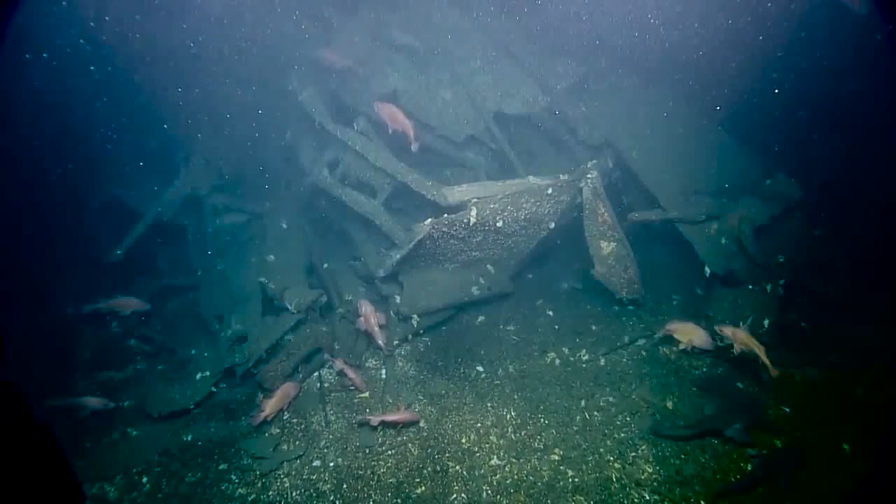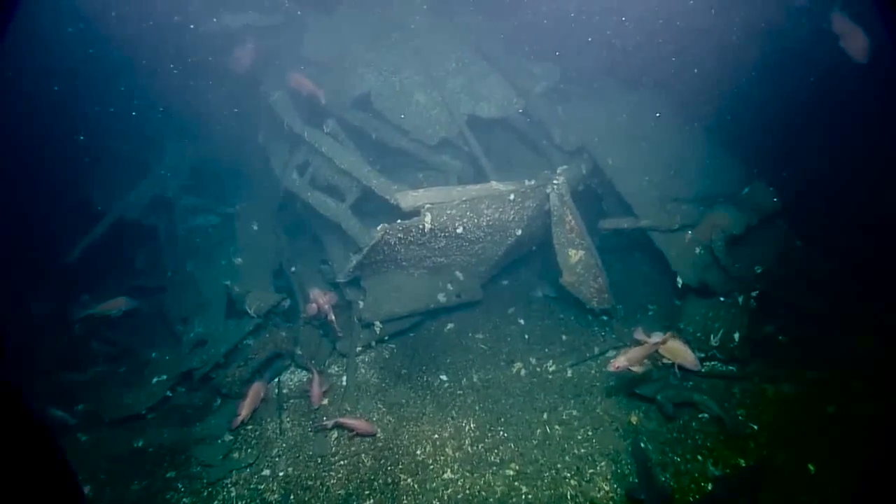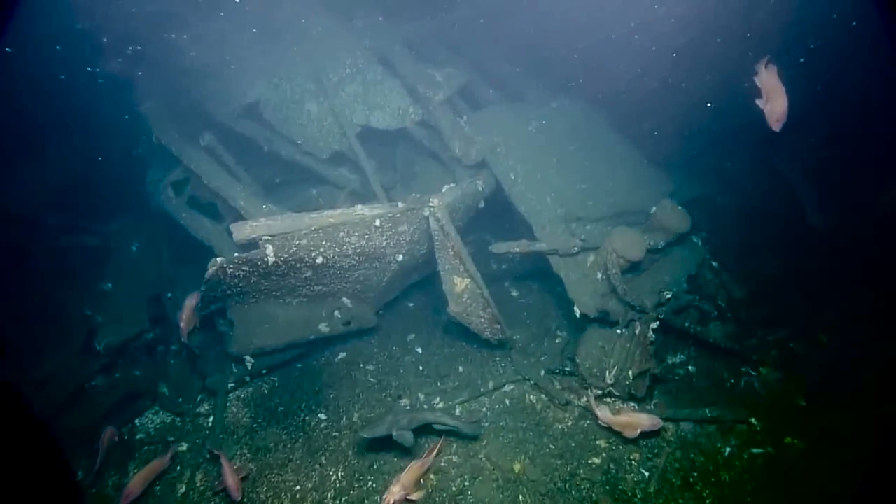Torpedo blast weakened it. Stern impact, as we see, not only across with the digging in destroyed the aft house, but you can see how this is broken here. There's those two bollards. It looks like she impacted the bottom with the stern.